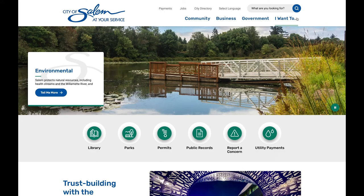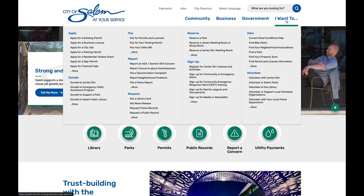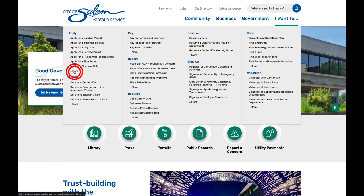We've compiled frequently used pages under I want to. Hover over I want to to expand the list. If you don't see what you're looking for, click more.